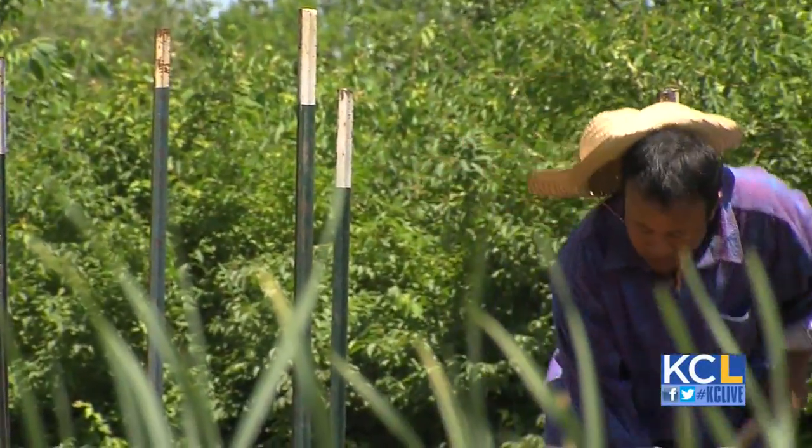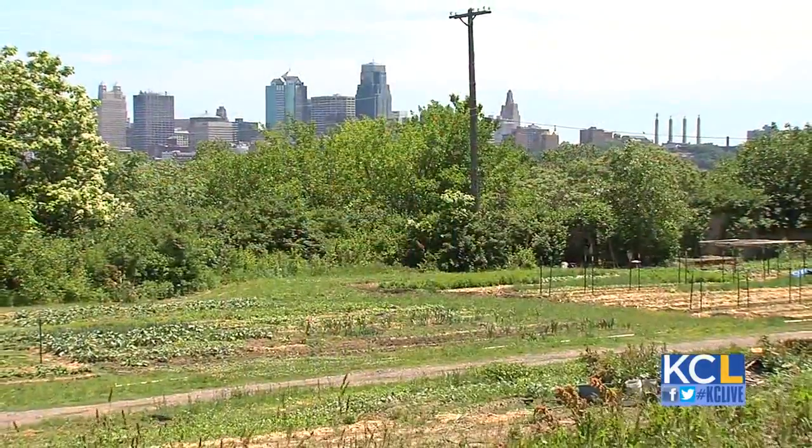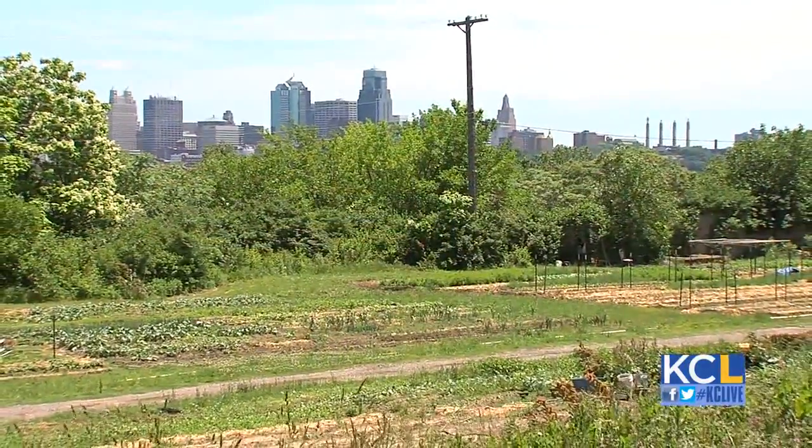Each farmer is in a four-year program. They start from year one and go to four, finish, they graduate, they move out and start their own business. The farm grows thousands of pounds of food right outside the city limits.